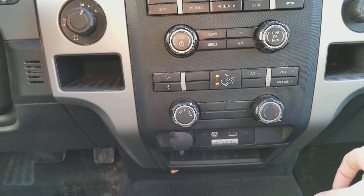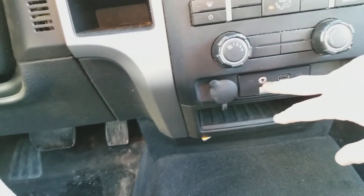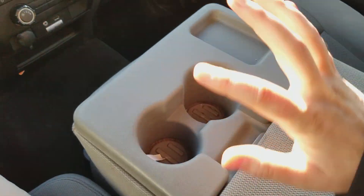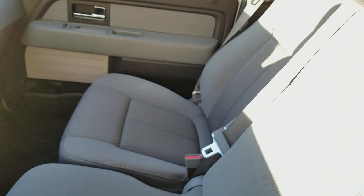Down below we have the climate control here with your AC. We also have the auxiliary plug-in and the USB plug-in, and then you have a 12 volt outlet to the left of that. Coming back, you have your two cup holders here, and you also have a console in the middle which actually flips up into the sixth seat inside of this truck.